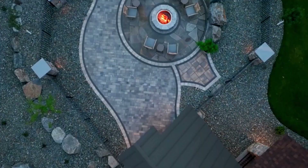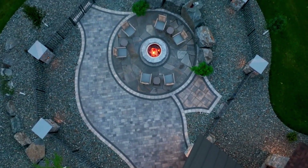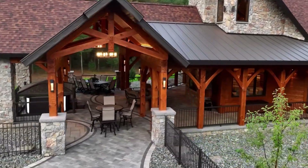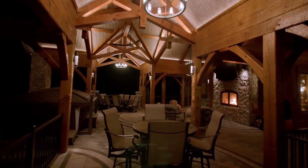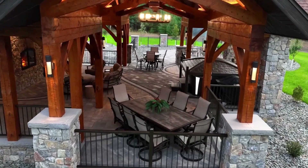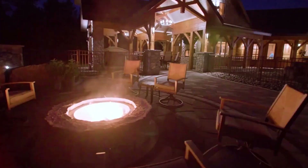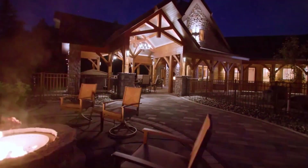Step into the Salana, where outdoor living meets unparalleled elegance. A see-through fireplace sets the tone for gatherings, seamlessly connecting with the great room. Meticulously crafted mortise and tenon timber trusses tower above, a testament to the meticulous design that defines this home.